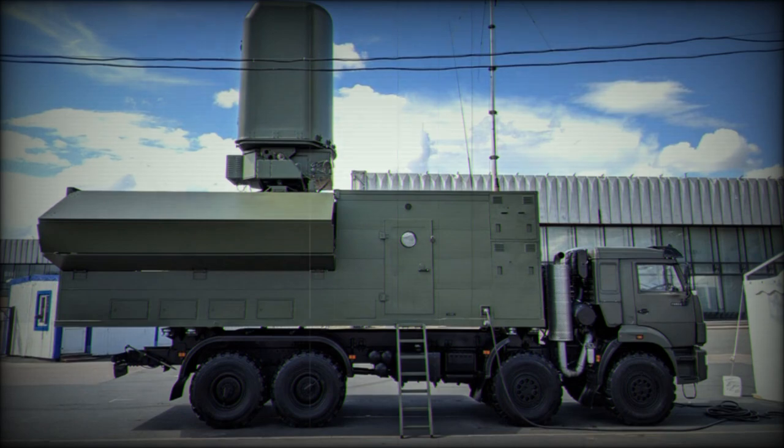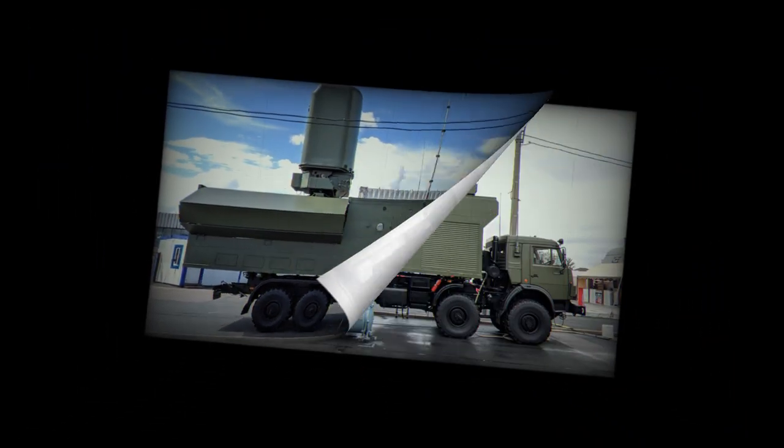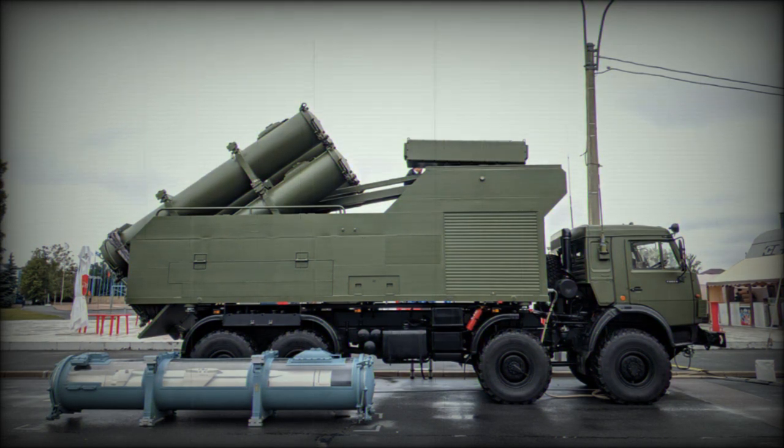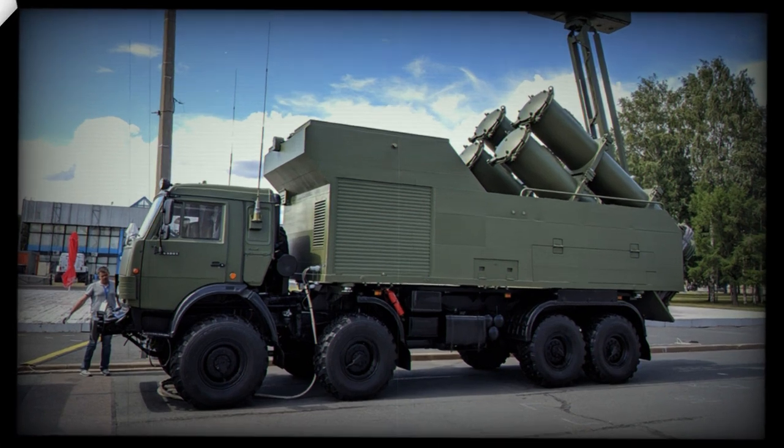The Kh-35UE is efficient out to sea-state 6. It is a relatively inexpensive weapon that costs around $500,000 per missile. The Rubez-ME coastal defense system launches its missiles at a fixed angle. Missiles can be launched several seconds apart, and can be launched up to 10 kilometers from the sea.